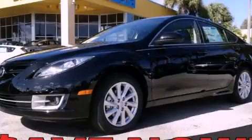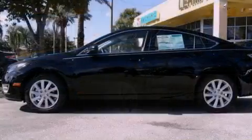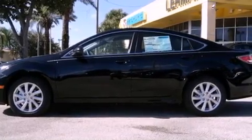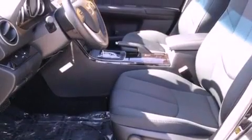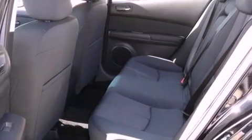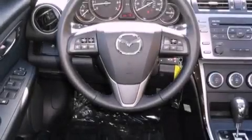This is a brand new 2012 Mazda 6. It has a 2.5 liter 4-cylinder engine and a 5-speed automatic transmission. Its top features include a multi-link rear suspension, a low tire pressure indicator, traction control and stability control systems, aluminum wheels, and satellite radio.